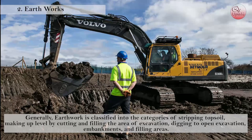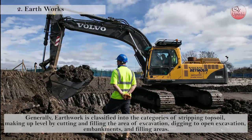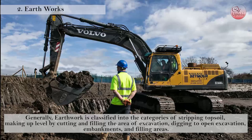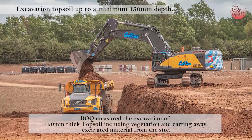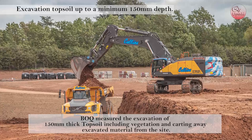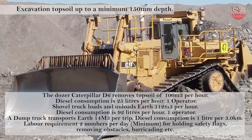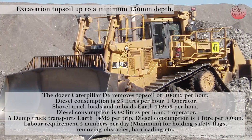2. Earthworks. Generally, earthworks is classified into the categories of stripping topsoil, making up level by cutting and filling, area of excavation, digging to open excavation, embankments, and filling areas. Excavation of topsoil up to a minimum 150 mm depth: we have to measure the excavation of 150 mm thick topsoil including vegetation and cutting away excavated material from the site. A Doosan Caterpillar D6 removes topsoil at 120 m³ per hour.